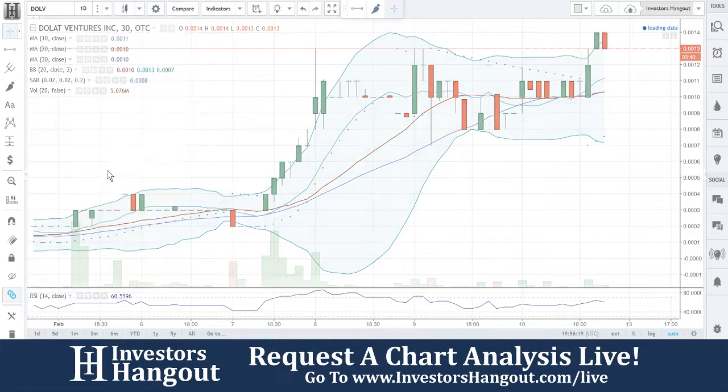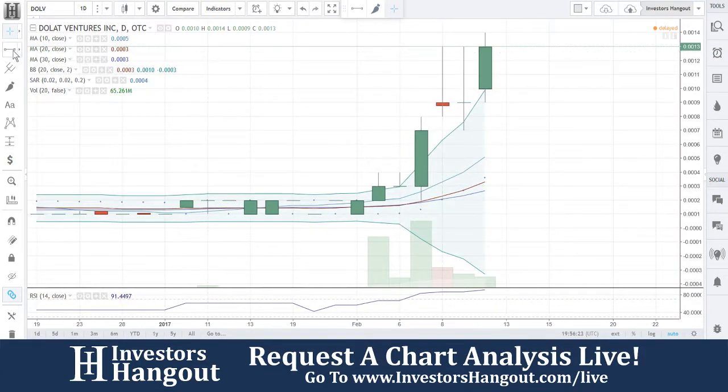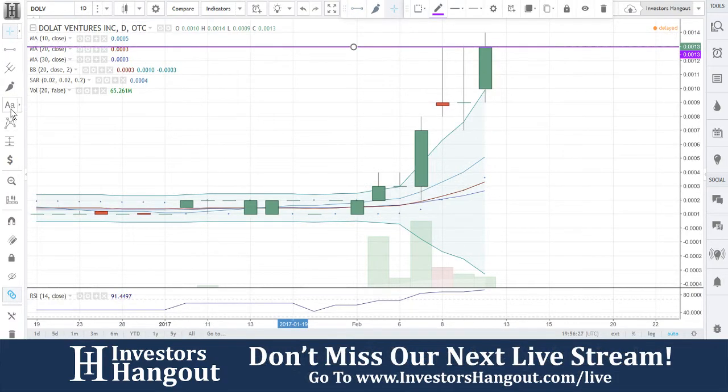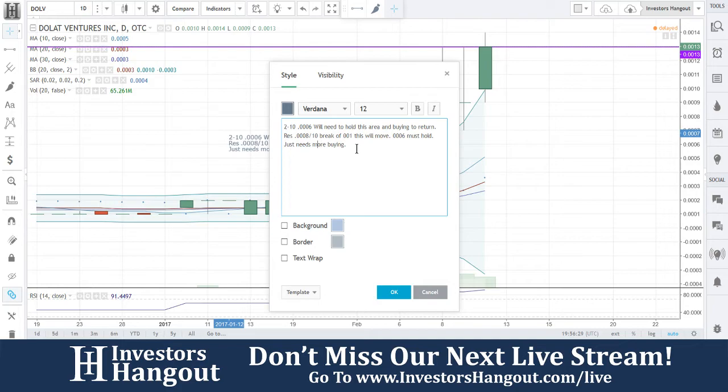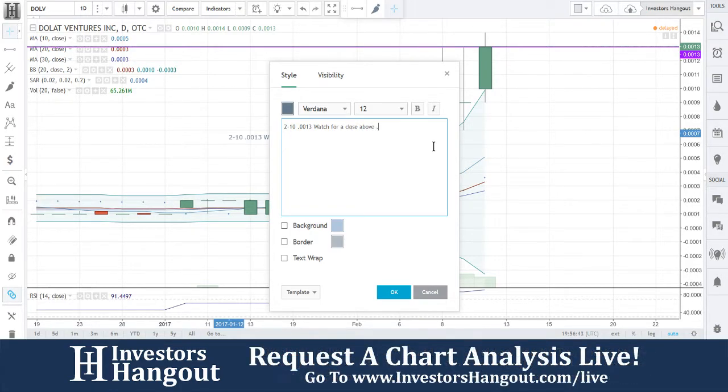Congratulations to everybody that was in this one. I think it still has room to go if that buying pressure continues to push past that level — it could keep going. We're going to watch for that. The key level is 0.0013 — watch for a close above 0.0013.